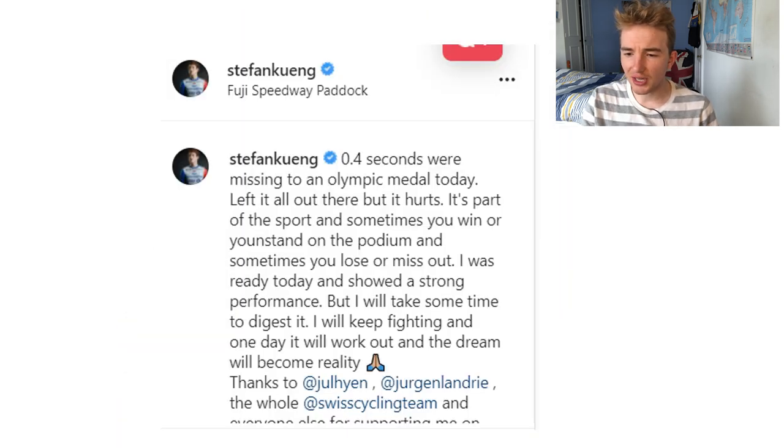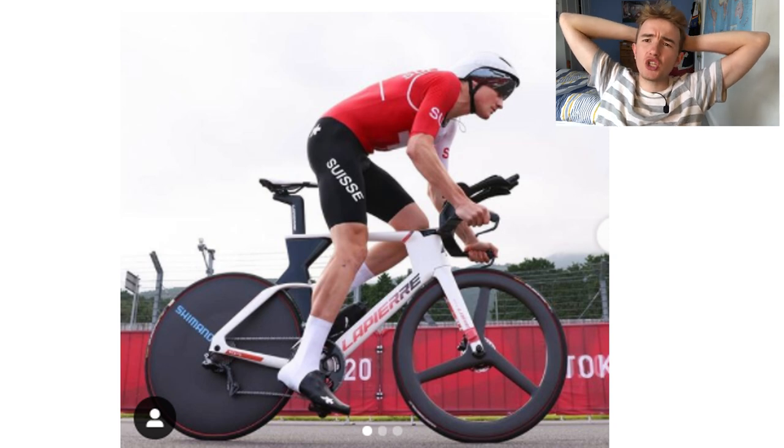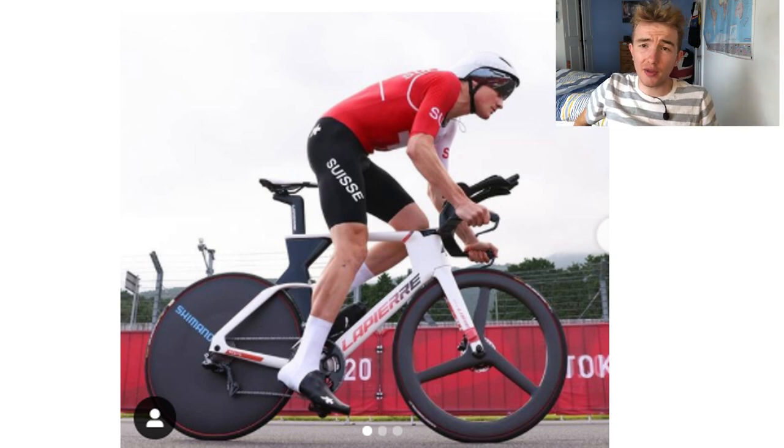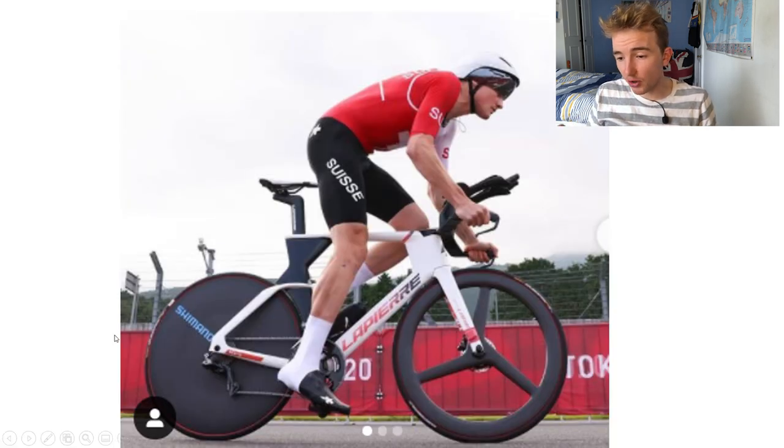His Instagram says he lost by 0.4 seconds, and you know, it is what it is. But 0.4 seconds is within the margin of tiny amounts — if he'd cornered slightly quicker he would have got it. My argument is that his equipment choices from FDJ have let him down. Number one, we're going to talk about tyres first. The tyres he's on are tubular, so the front one is a tubular — immediately with a tubular you've probably got three to five watts more rolling resistance compared to tubeless.